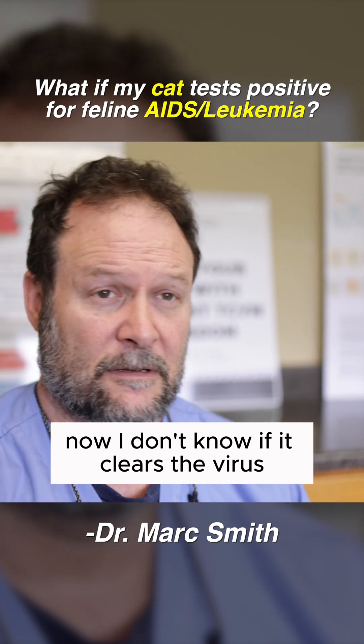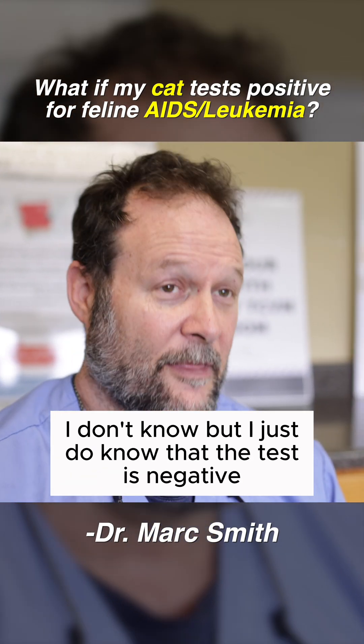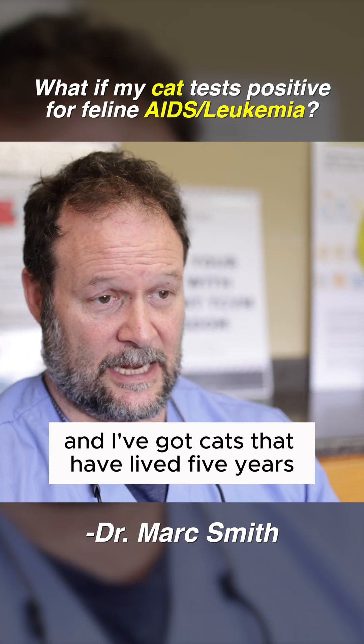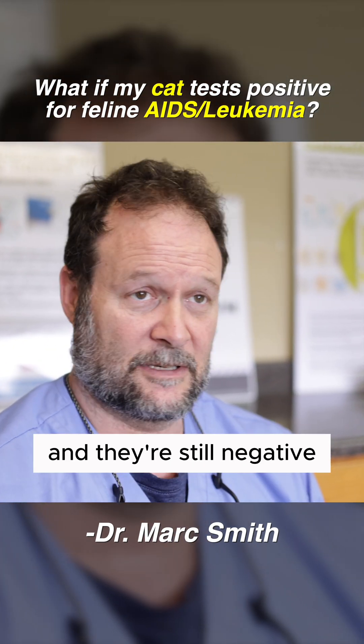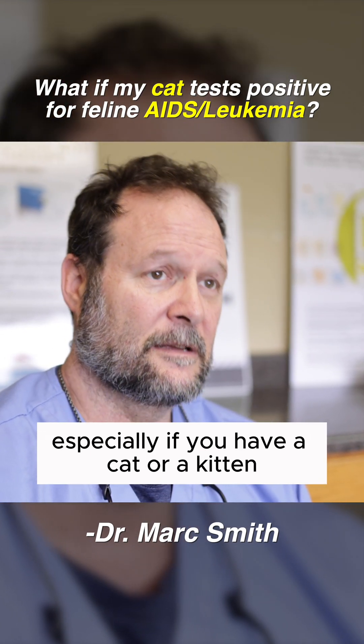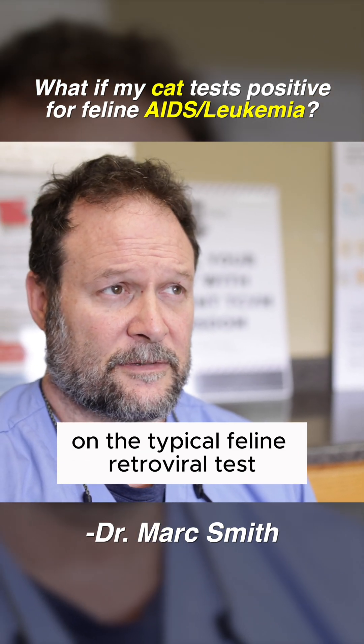Now, I don't know if it clears the virus — maybe it does something to the test, I don't know. But I do know that the test is negative. Those cats are fine. I've got cats that live five years and they're still negative and they're doing great. So I'd try it, especially if you have a cat or a kitten that has come up positive on the typical feline retroviral test.